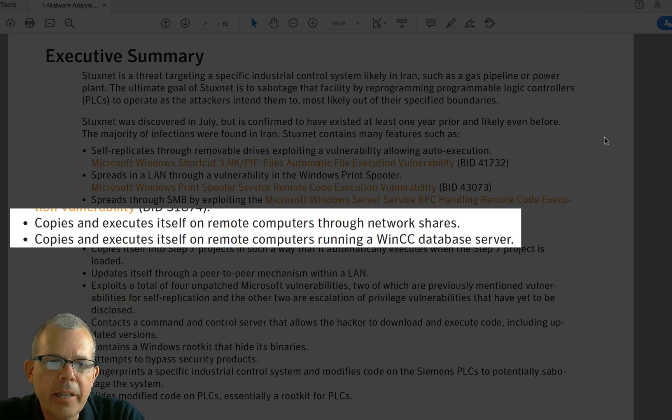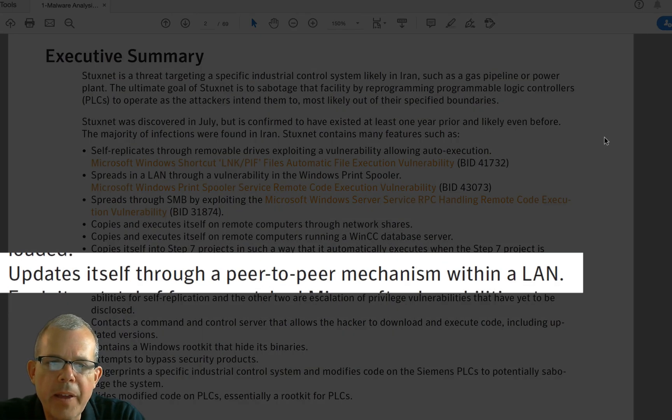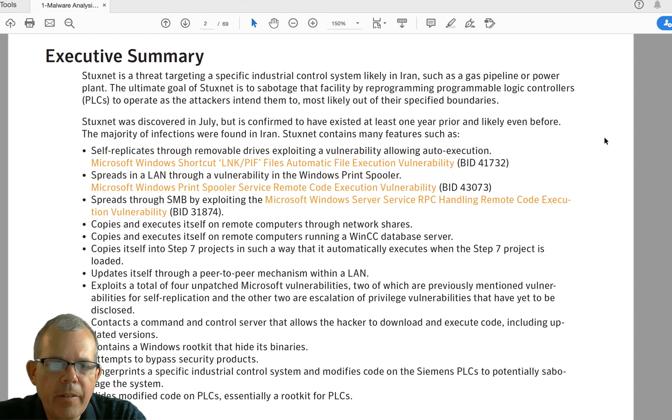It works through Step 7 projects — the Siemens control and configuration software. It updates itself through a peer-to-peer mechanism within a LAN. They sent out different versions of the software, and if one version bumped into another in the wild, the newer version would overwrite the older one and get an upgrade automatically. I mentioned three patches earlier, but it says here there are actually four — a total of four unpatched Microsoft vulnerabilities, two previously mentioned and two more for escalation of privileges. These were a collection of very valuable, very expensive pieces of information.